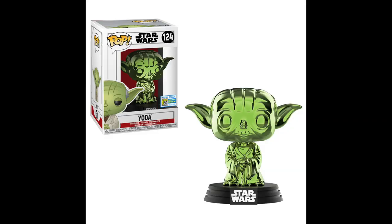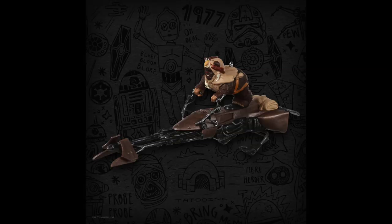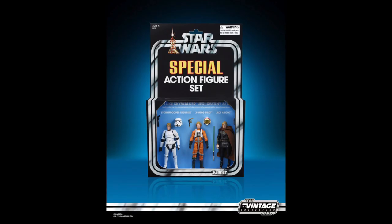Now let's look at some other pops — a green Yoda, well Yoda is always green, but this is kind of a metallic looking green. I don't really understand what they're going for here, but you can pick up Yoda or Boba Fett. And if you love Ewoks and you love Christmas, here's an Ewok Christmas ornament of an Ewok on a speeder bike — pretty cool.